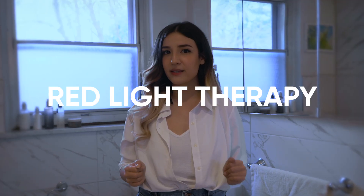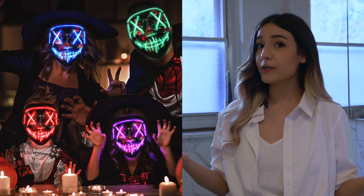Whether you're a veteran in the wellness, beauty, and skincare space, or someone learning about it for the first time, there's a good chance that by now you've heard of red light therapy. Or maybe you've come across pictures of people wearing glowing masks and wondered if Halloween was just coming early this year.